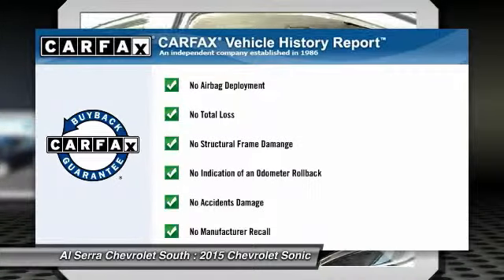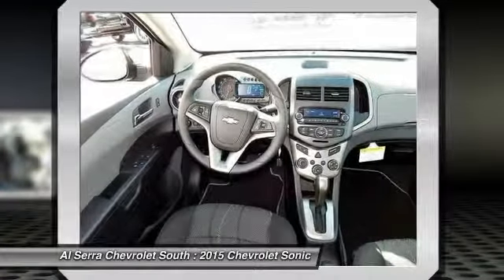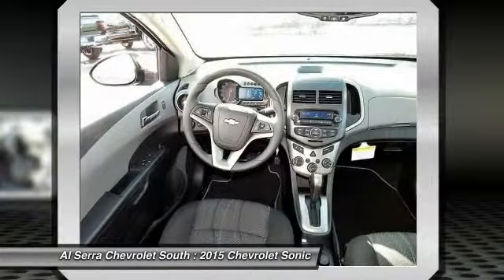This vehicle qualifies for Carfax buy-back guarantee. If affordable style and reliability are what you're looking for, this vehicle couldn't be more perfect. Drive it today.